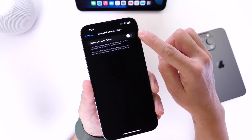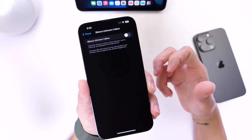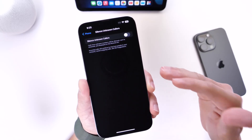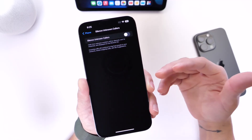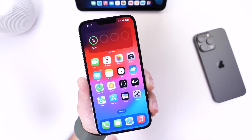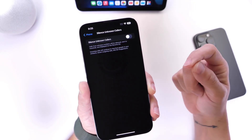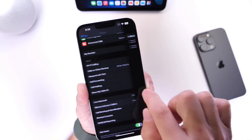If you tap into Silence Unknown Callers, you have a toggle. When you enable this, it blocks every single phone call except calls from people in your contacts, your recent outgoing calls, or Siri suggestions. Every other call goes directly to voicemail — your iPhone will not ring. You can see missed numbers in your recents, and if someone leaves a message you can tell who it was. You'll only receive incoming calls from contacts, previous outgoing calls, or Siri suggestions.